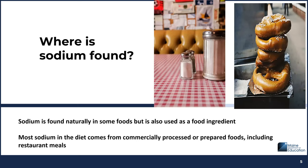Where can you find sodium? Sodium is found naturally in some foods — for instance, in celery. If you take a piece of limp celery and stick it in a cup of water in the fridge, it will crisp up due to the natural sodium, which pulls in water. However, sodium is also used as a food ingredient. Only a small amount of total sodium intake is from naturally occurring sodium or from salt added in home cooking or at the table. Most sodium in the diet comes from commercially processed or prepared foods, including restaurant meals.